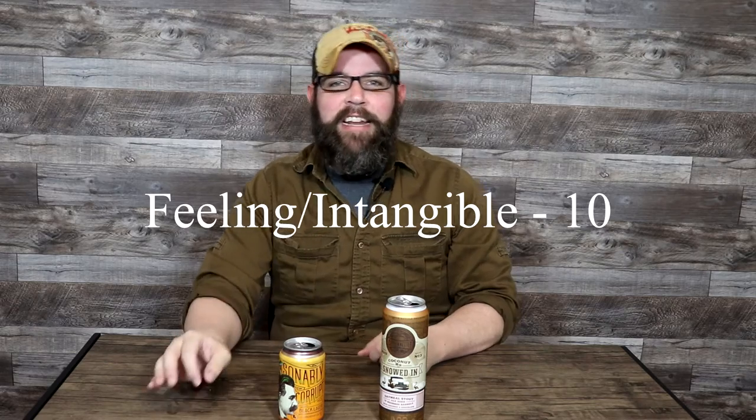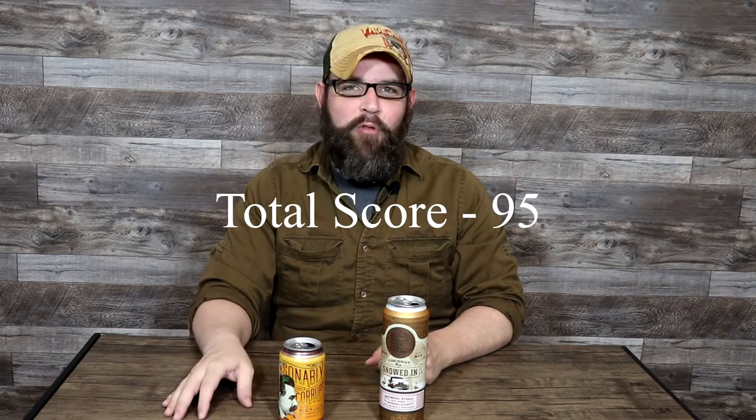For the balance — I loved it. They nailed it: all the classic hallmarks of a lager, but all the added depth of darker ale styles. Perfect 10 out of 10. For the intangible — I really only docked a few points in a few categories. I loved it; I thought this was fantastic. Perfect 10 out of 10. Finally, as an example of this style — it did lose a couple points in aroma and in head and retention, but this beer was just so well done and such a great example of what a black lager can be. It gets a 10 out of 10, which brings the total score on Great Raft Brewing's Reasonably Corrupt to a 95 out of 100.